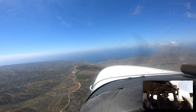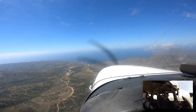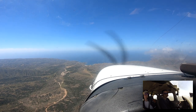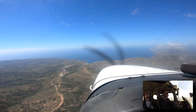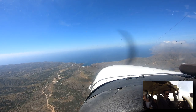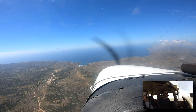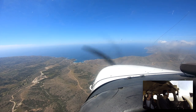Soap 5 Zulu, wind variable at 06, visibility one zero, sky condition broken 1500, temperature one six Celsius, dewpoint 2.11 Celsius, altimeter 3001. Remarks: density altitude 2000.